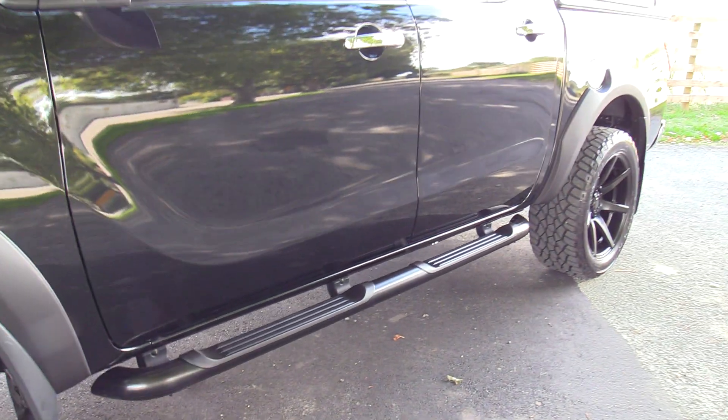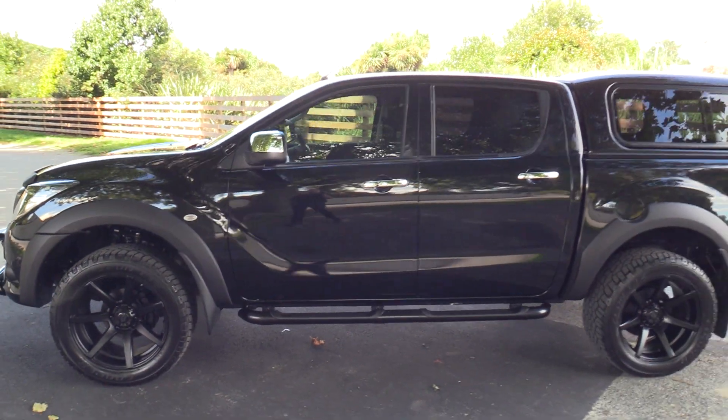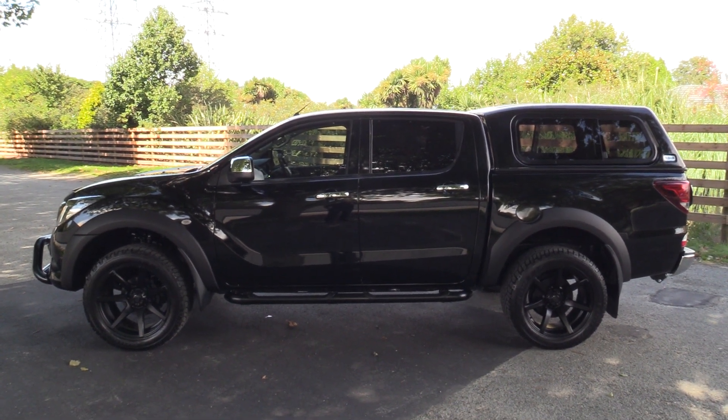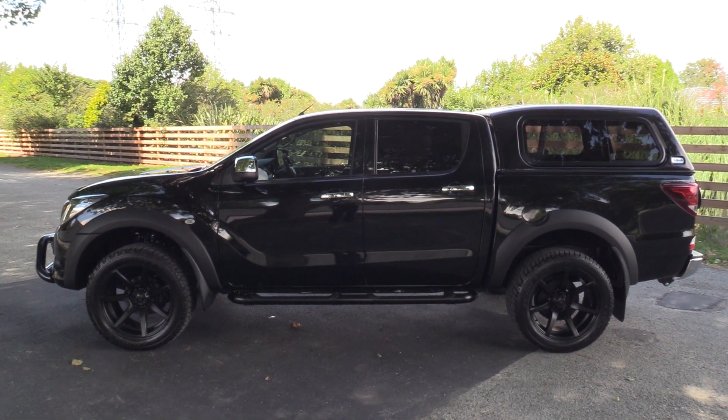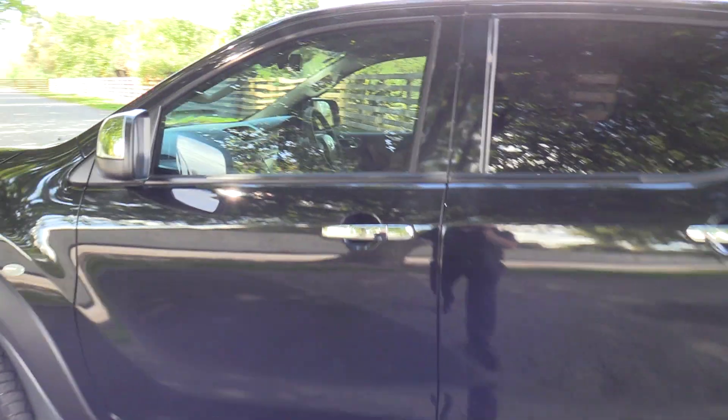Powder coated side running boards, mud flaps front and rear, privacy glass, and also a canopy has been added. Comes with the Mazda commercial care warranty — 3 years, 150,000 k's, and also $200 capped servicing.